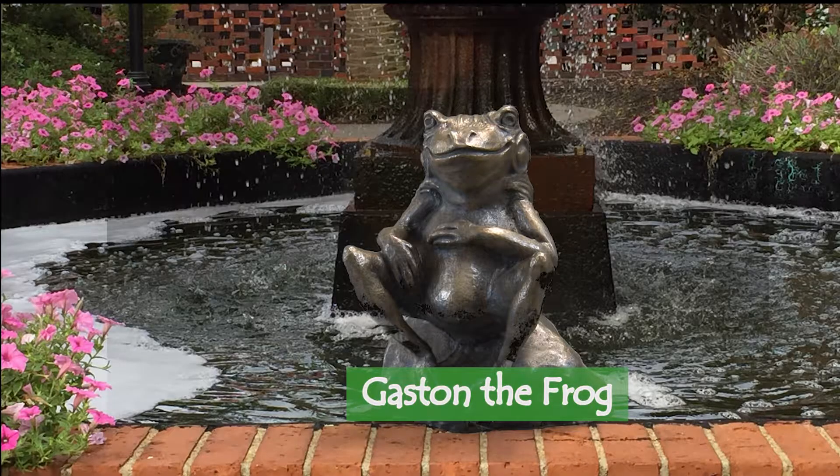I am swimming in the fountain at City Hall. I am Gaston, a magnificent frog, and I want to show off my lovely home.